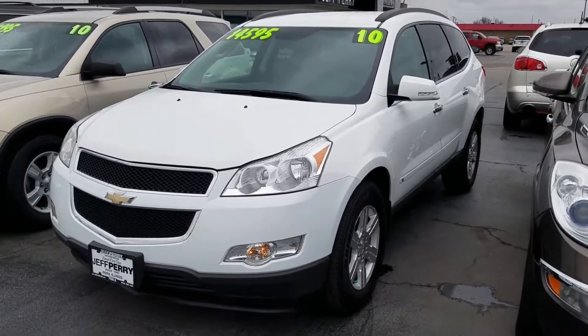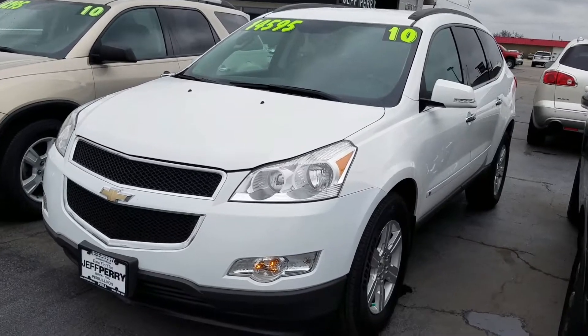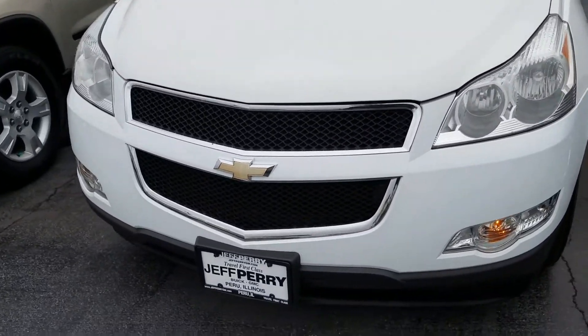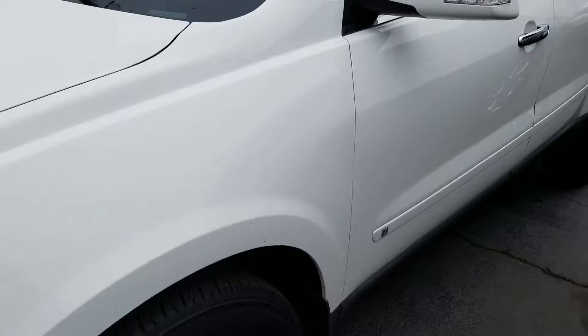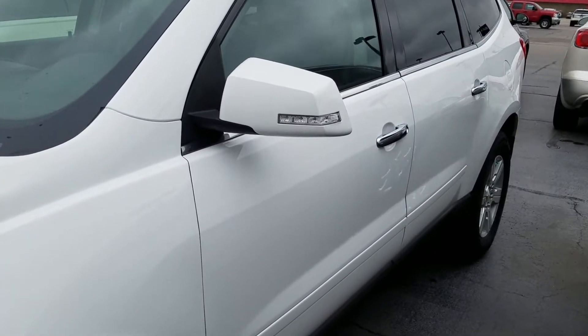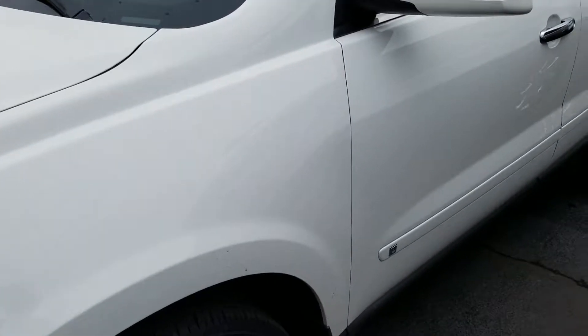Hey there, it's Dustin over here at Jeff Perry Buick GMC. Just wanted to give you a quick look at this 2010 Chevy Traverse. I sold this about five years ago to the customers that traded it back into us. They bought a 2016 Buick Enclave to replace this — they like this style of vehicle.